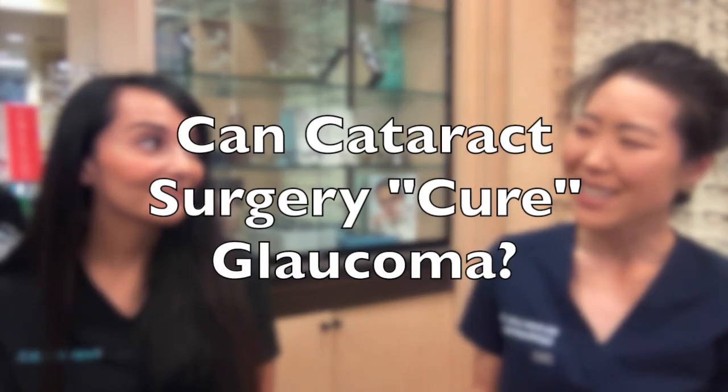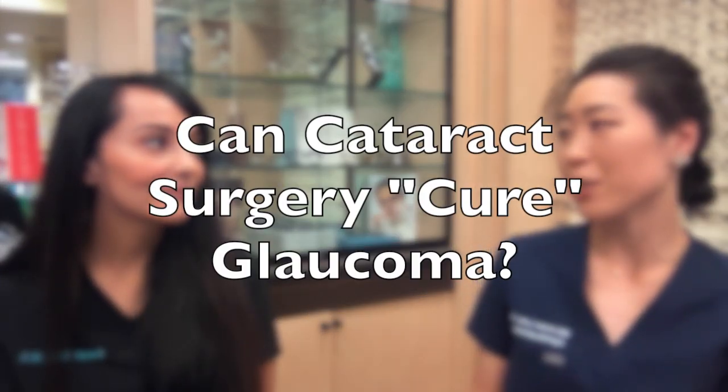Dr. Mackey, true or false? Does cataract surgery cure glaucoma? Cataract surgery does not cure most kinds of glaucoma. However, there are different kinds that benefit more or less from cataract surgery.